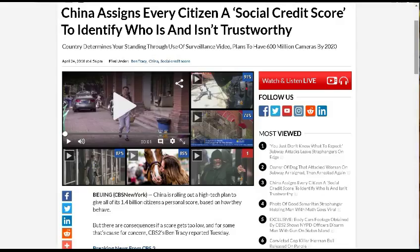Last up, this is from CBS New York: 'China Assigns Every Citizen a Social Credit Score to Identify Who Is and Isn't Trustworthy.' The country determines your standing through surveillance — with plans to have 600 million cameras by 2020. There's a video available showing how sophisticated this system is going to be.